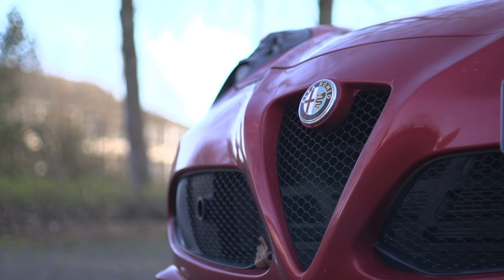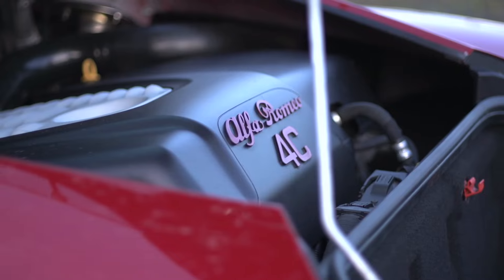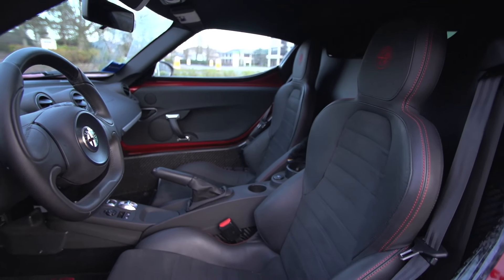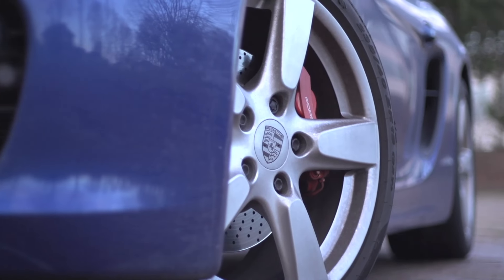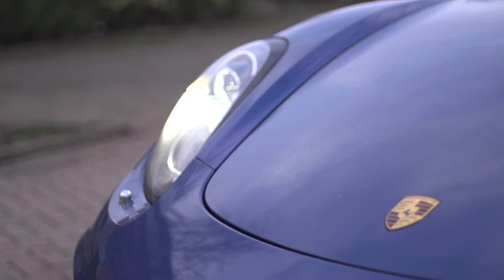Spec-wise, these two are quite different. From Italy, we have an inline-four turbocharged to produce 240 horsepower and 258 foot-pounds, with a weight of 995 kilograms. The Porsche is bigger and heavier at 1,350 kilograms, but its flat-six gives 325 horsepower and 273 foot-pounds.